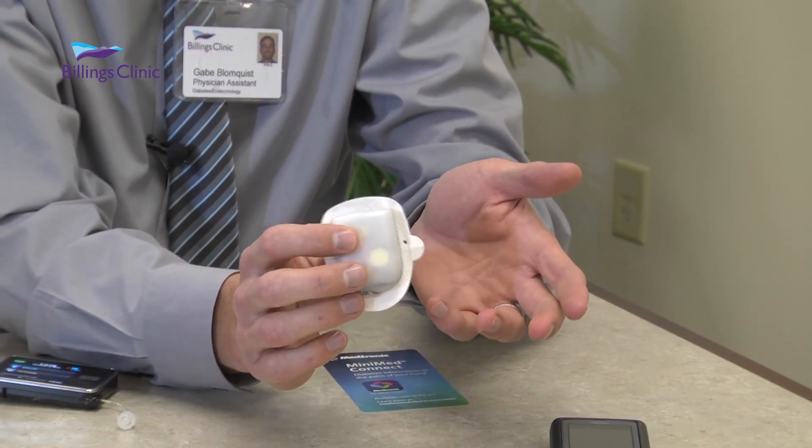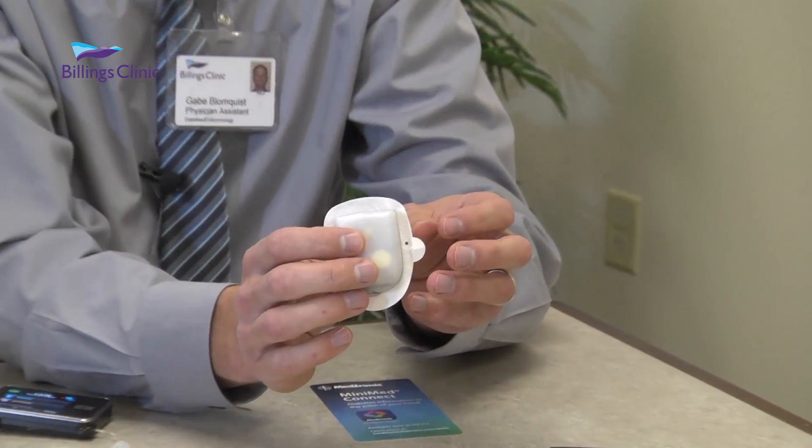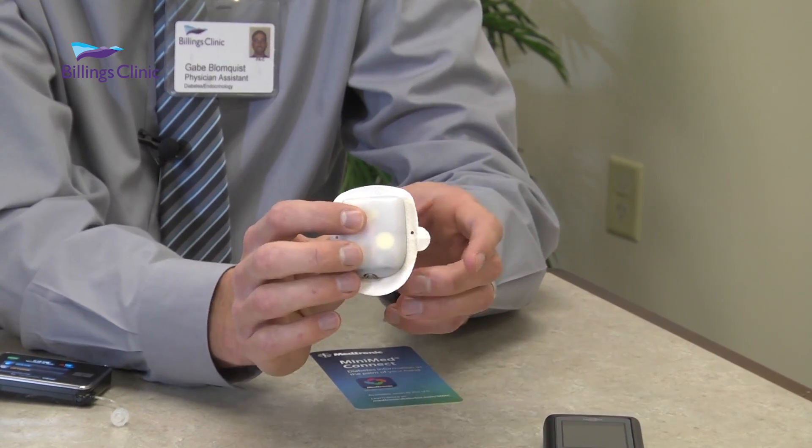The Omnipod is its own little pod. This is the pump, and this is the PDM. The PDM wirelessly transfers either bolus requests or changes in settings directly to this. This holds insulin — you hold it on and it stays on your body for three days. We have a lot more people, especially the younger generation, going towards this. It's great for athletes.